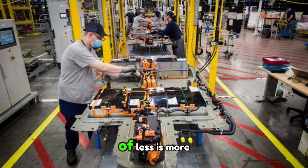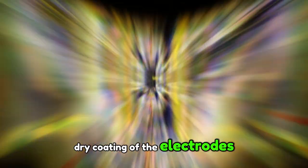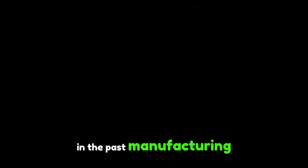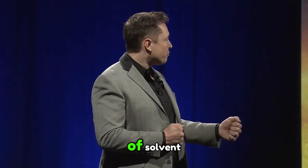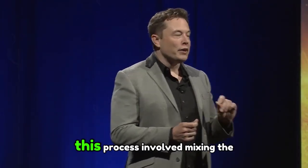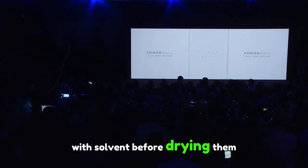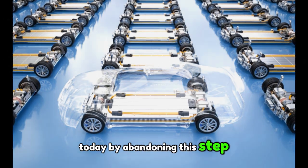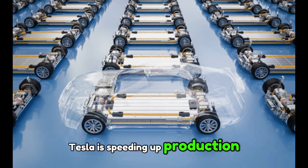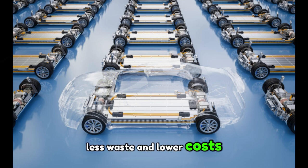Tesla has taken the concept of less is more to the extreme with this dry coating of the electrodes. In the past, manufacturing batteries required colossal amounts of energy, largely because of the use of solvents in the wet method. This process involved mixing the active materials with solvents before drying them — an energy-intensive and costly process. Today, by abandoning this step, Tesla is speeding up production while reducing energy consumption. Fewer steps also mean fewer possible errors, less waste, and lower costs.